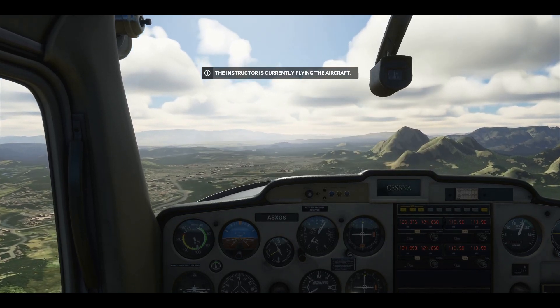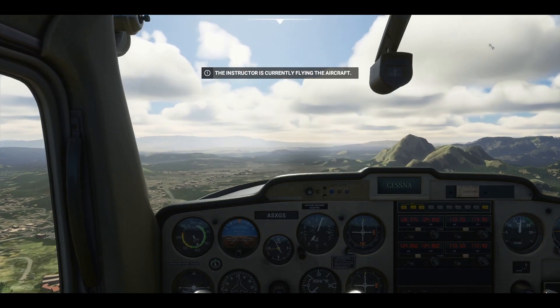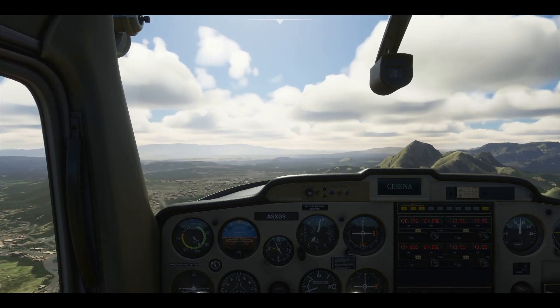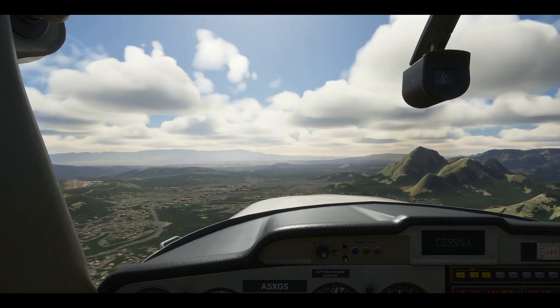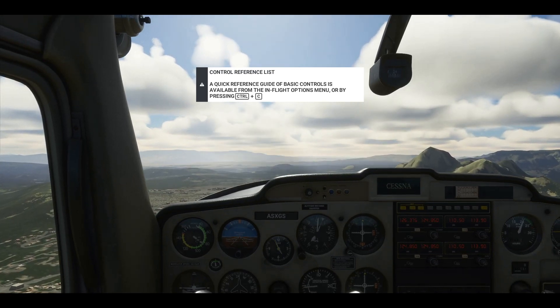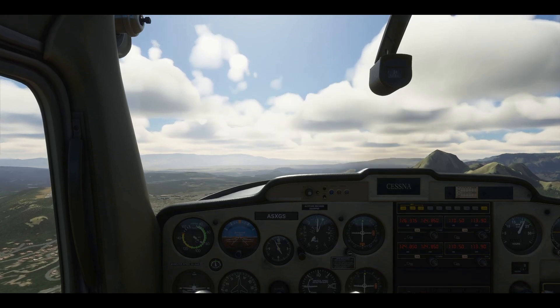Today we're talking about attitudes of flight — how your plane is oriented relative to the horizon. If you look outside, you can see the cockpit is just about four inches below the horizon line. We're flying straight with a decent rate of speed. This is the cruise attitude. Let's see how it reads on your instruments.